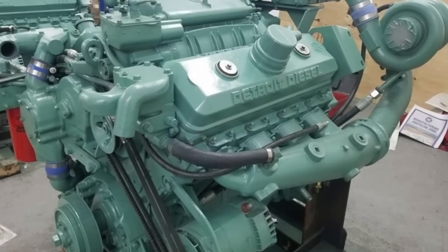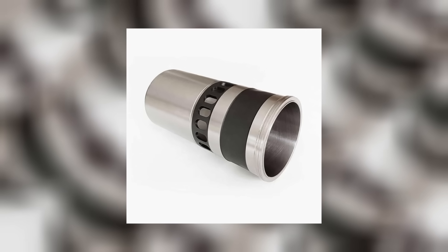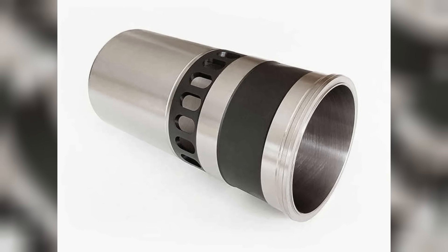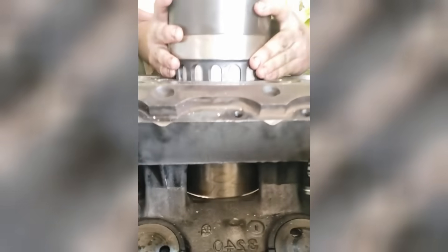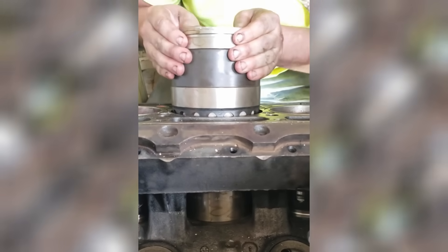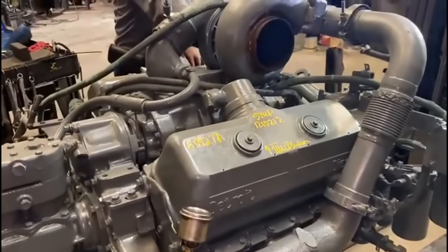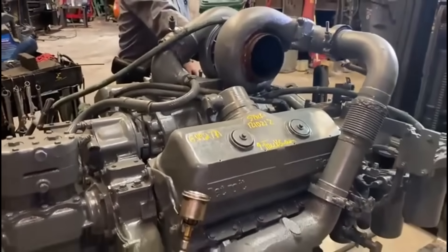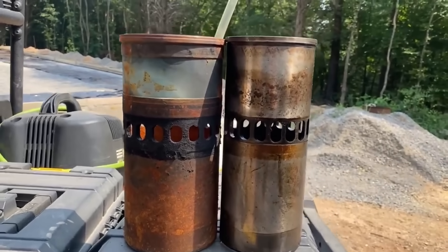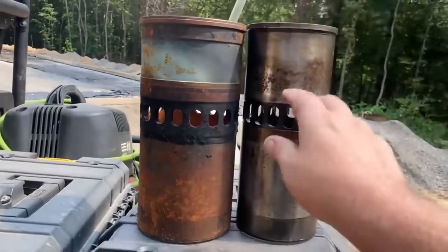Mechanics liked that. It didn't require pulling a cab or removing half the bodywork just to get to the valve covers. It also had wet cylinder liners, something that made in-frame rebuilds a whole lot easier. Fleet mechanics could yank a piston and liner, replace worn parts, and have the engine back in service without pulling the block. That's a big deal when your garage is responsible for keeping dozens or hundreds of vehicles running. Compare that to a dry liner setup like the 71 Series, and it's easy to see why the 6V92 earned a loyal following.